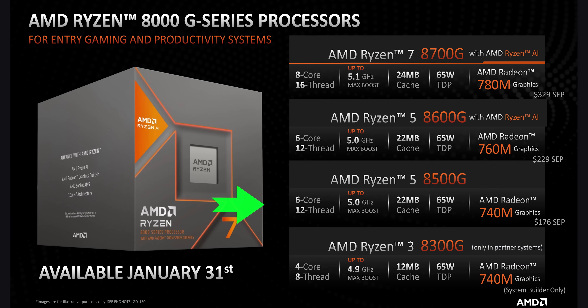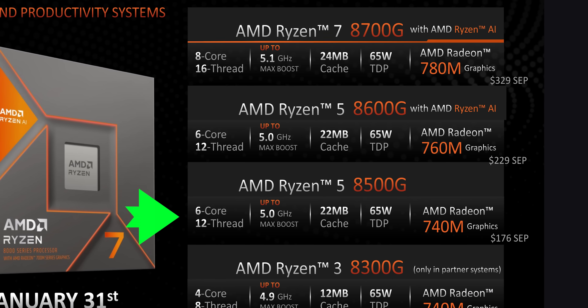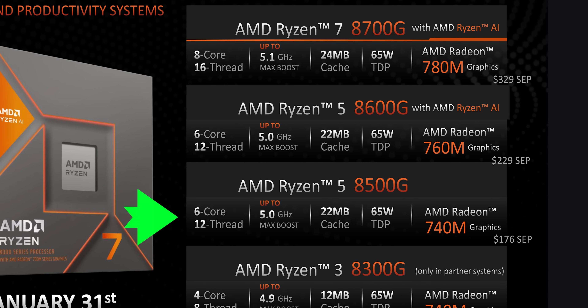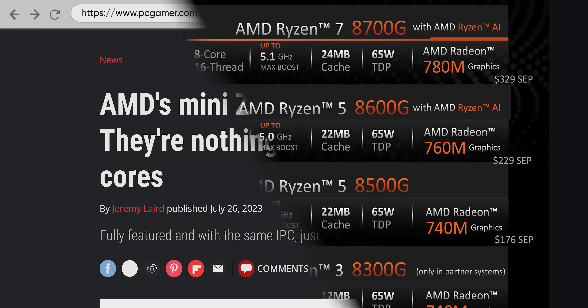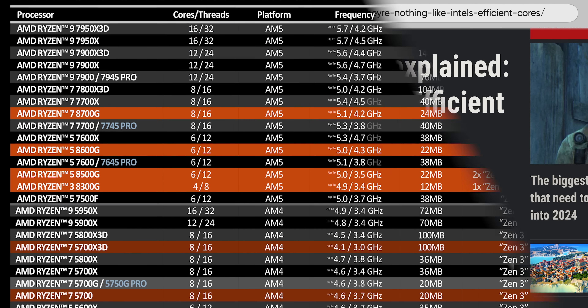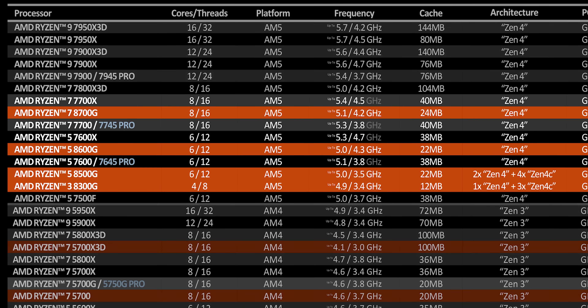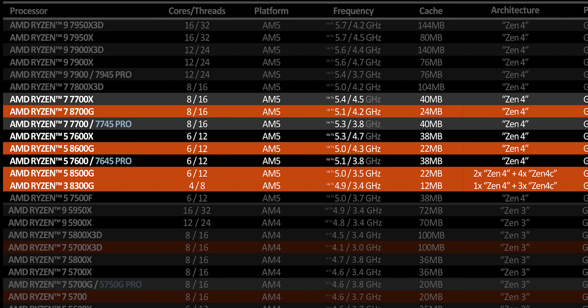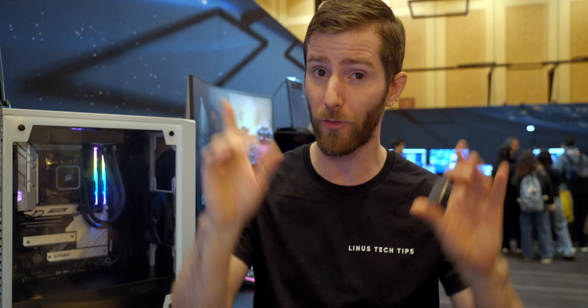And then as you make your way further down, things get very interesting. The 8500G has six cores just like the 8600G, but two of them are traditional Zen 4 cores while four of them are Zen 4C. Before you say that sounds an awful lot like Intel's hybrid architecture — it's not quite the same. Zen 4C is architecturally the same as Zen 4 and should have the same performance at the same clock speed, but they're crammed in tighter, meaning they tend not to turbo up as high, so there is an expected reduction in performance. Also, the 8500G doesn't have the AI processor and has a lesser GPU.